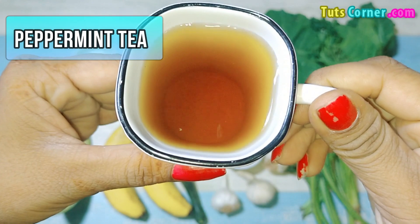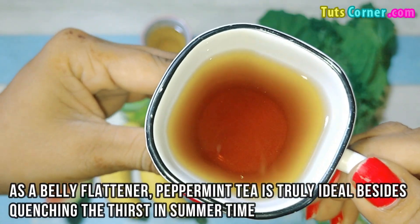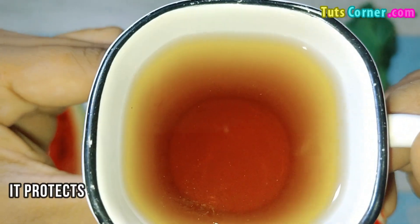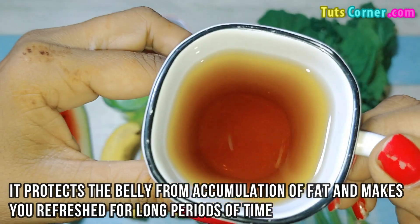Peppermint tea. As a belly flattener, peppermint tea is truly ideal, besides quenching thirst in summertime. It protects the belly from accumulation of fat and keeps you refreshed for a long period of time.